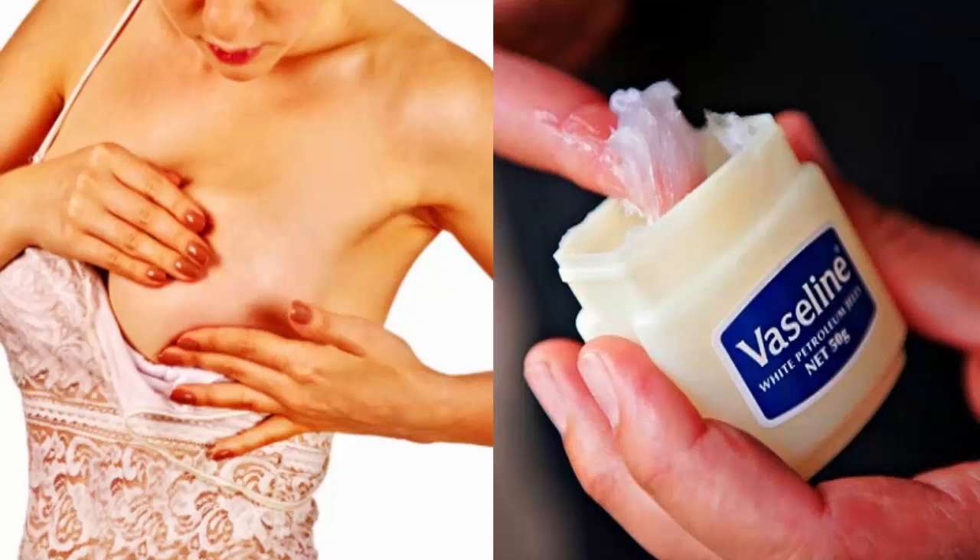Number 14: remove makeup stains from your clothes — dab a little with a damp cloth. Number 15: to prevent spray tan streaks — rub Vaseline all over the backs of your knees, ankles, and hands to prevent seriously frightening spray tan lines. Number 16: to get those OPI nail polish bottles open — rub Vaseline under the cap to make it easier to open next time you do an at-home pedicure.